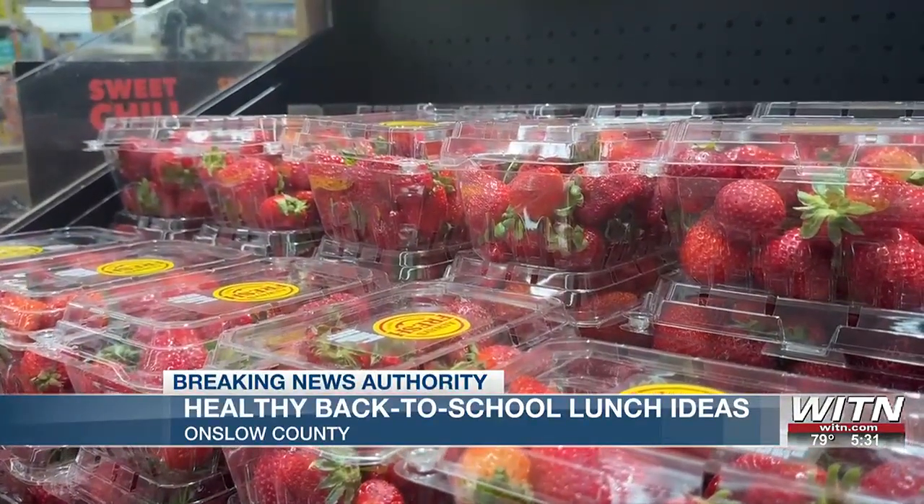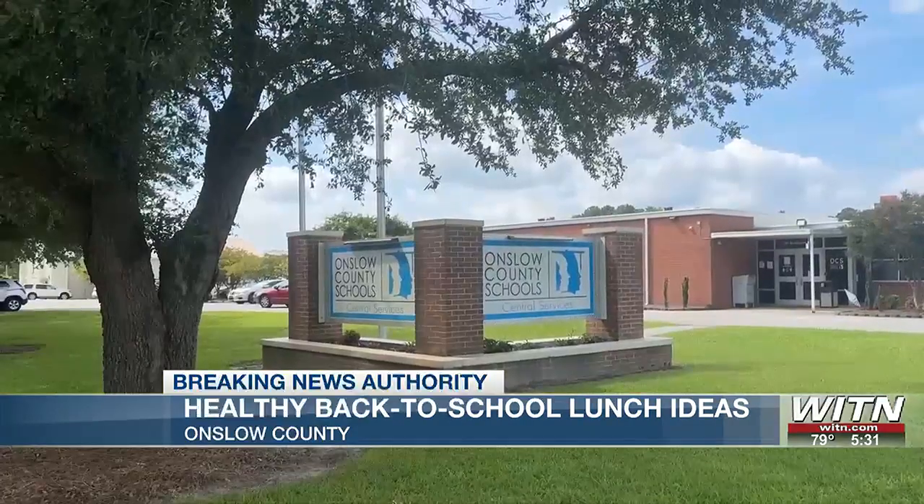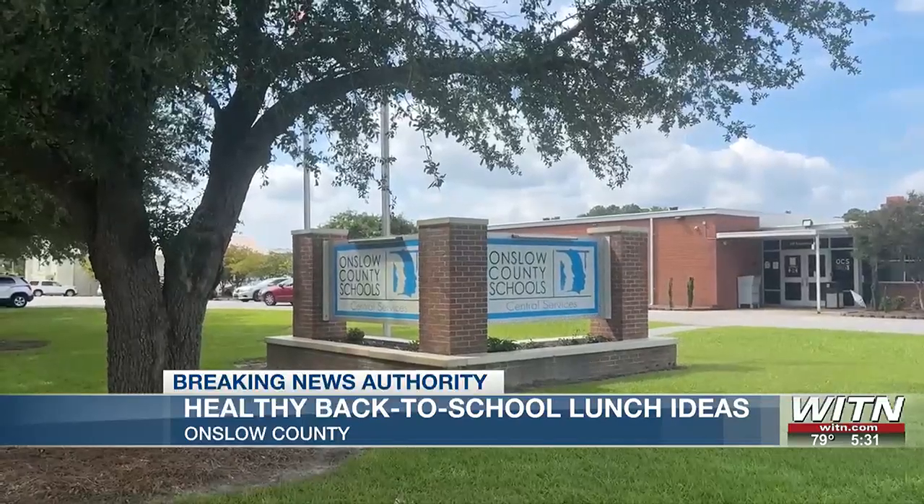Strawberries, bananas, and avocados are all good choices for children to eat during lunch. But packing a lunch for school is something Michelle Ocacho hasn't done before.